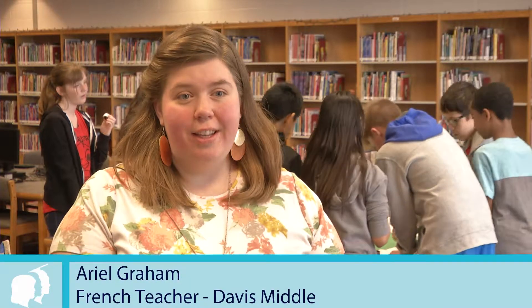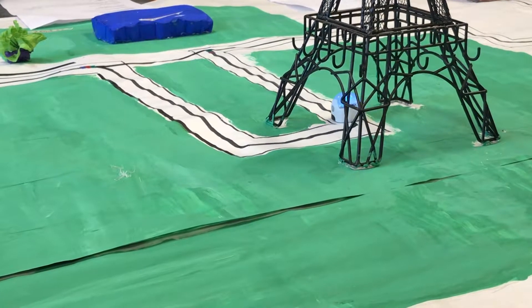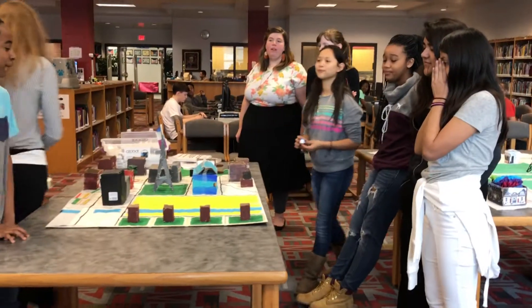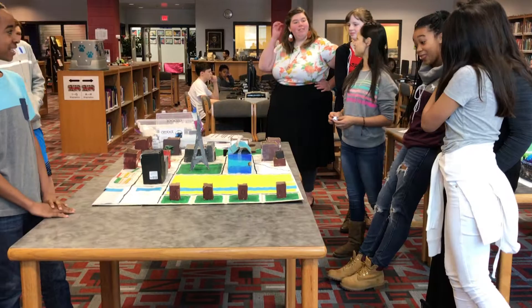I went to Jillian, our tech integrator at our school, and said I want to do something interesting with unit six. All the other units have an exciting project except this one — we do directions, we do places, we do invitation vocab. She said 'I have a brilliant idea' and brought these robots, suggesting they build a city for the ozobot to travel around.